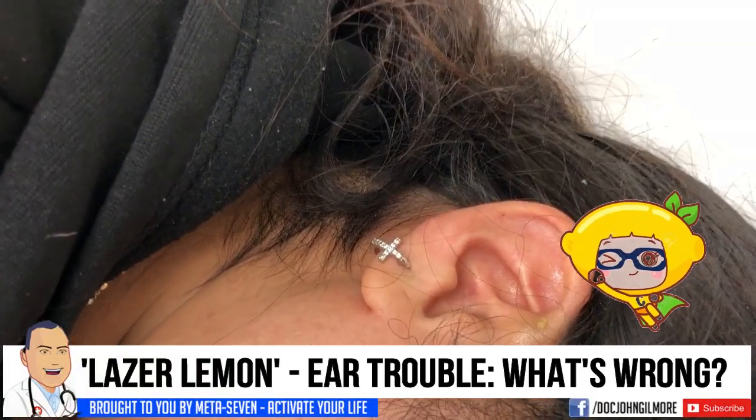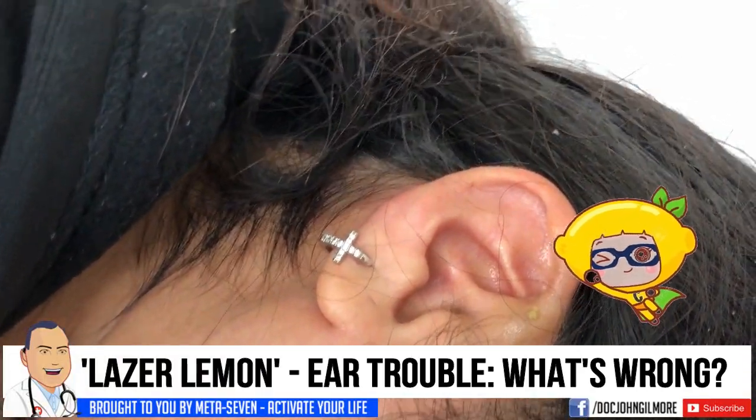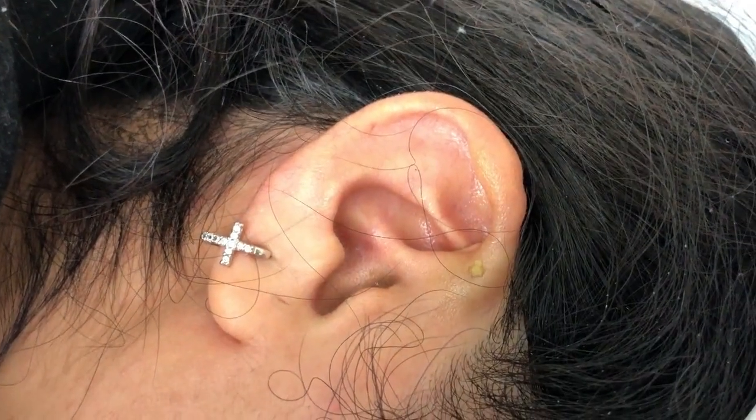We are videoing now. We have Laser Lemon — how are you, Laser Lemon? You can talk. Good.